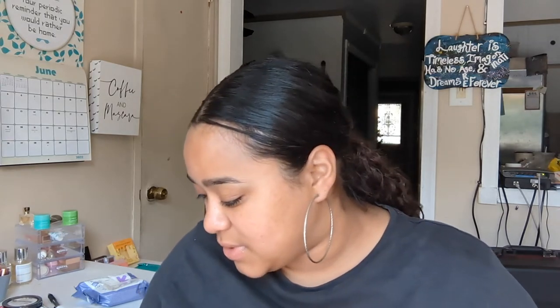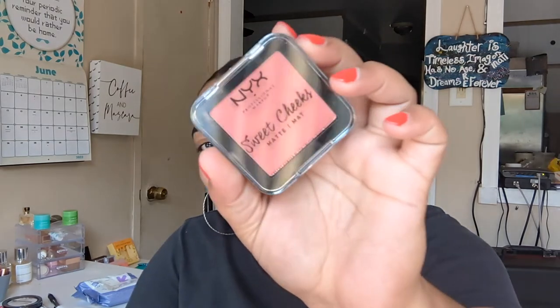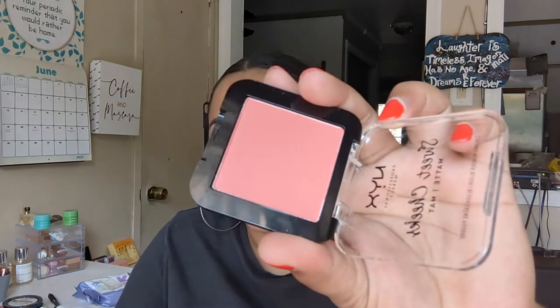I also picked up the NYX Sweet Shakes Matte Creamy Powder Blush in the shade Citrine Rose. I wanted this for my full face of NYX. Someone commented on my blush declutter video that I need more blushes — challenge accepted. It's a little bit lighter than I'd like, but sometimes those are the ones that surprise you. Very excited about those three.